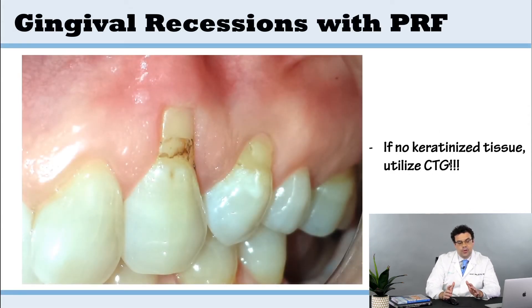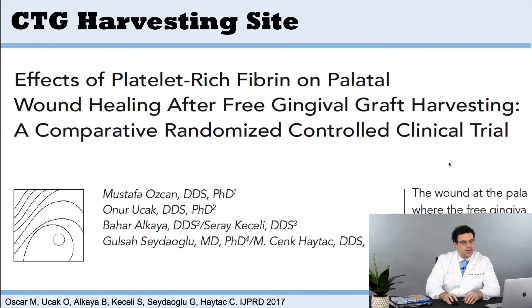If you don't have keratinized tissue you need to use a connective tissue graft — there's no way around that. I actually learned from Dr. Michael Picos in Florida to take PRF and put it back into the harvest site — the palatal donor site. You take out the connective tissue graft and put PRF back in to help with healing. A study published in 2017 confirmed PRF's ability to improve palatal wound healing in free gingival graft cases.